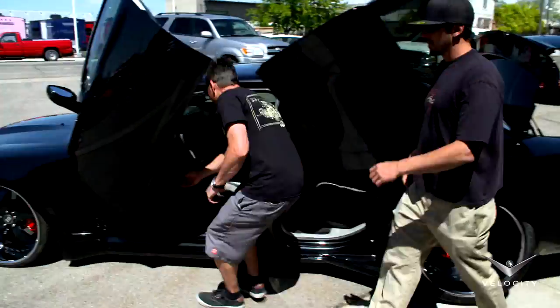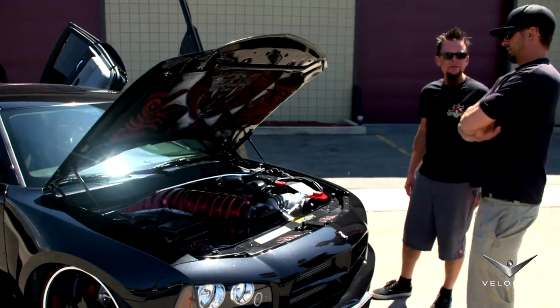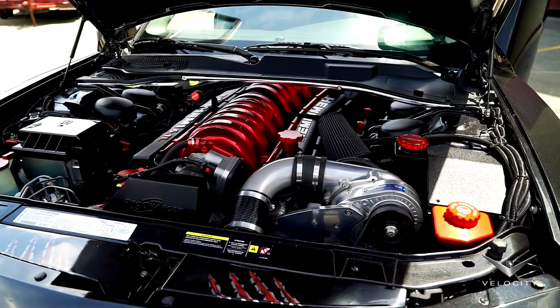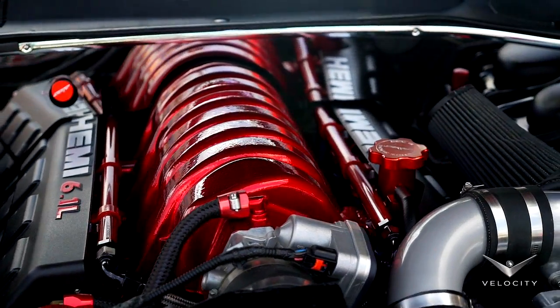Let's look under the hood. Tons and tons of power — the supercharger putting out over 700 horsepower. This thing is 100% kick butt.